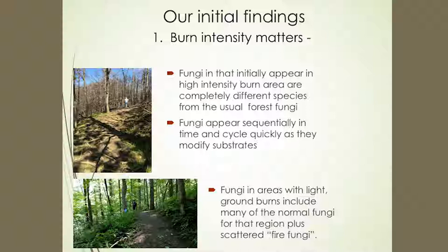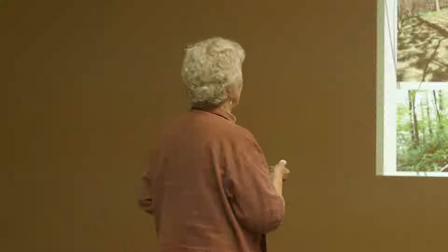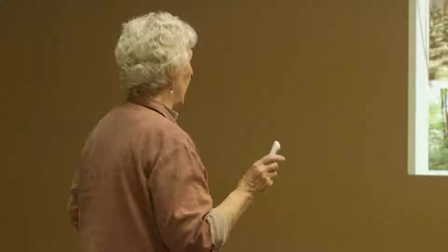Some results: fungi that initially appear in a high-intensity burn — the first key finding is that burn intensity matters. This is the Baskins Creek watershed. Fungi that first appear in the high burn areas are these fire fungi — fungi we have not seen before. And they appear sequentially in time, so if I wasn't out there every two weeks, they were gone. It was really critical to be out there collecting every two weeks.